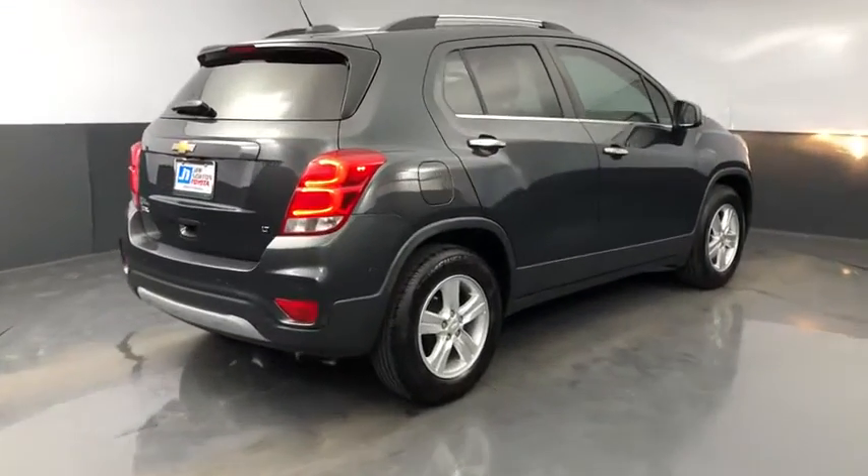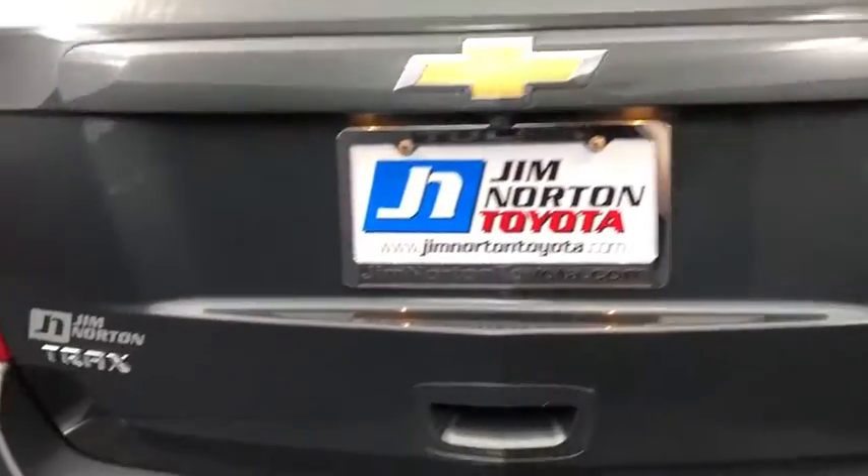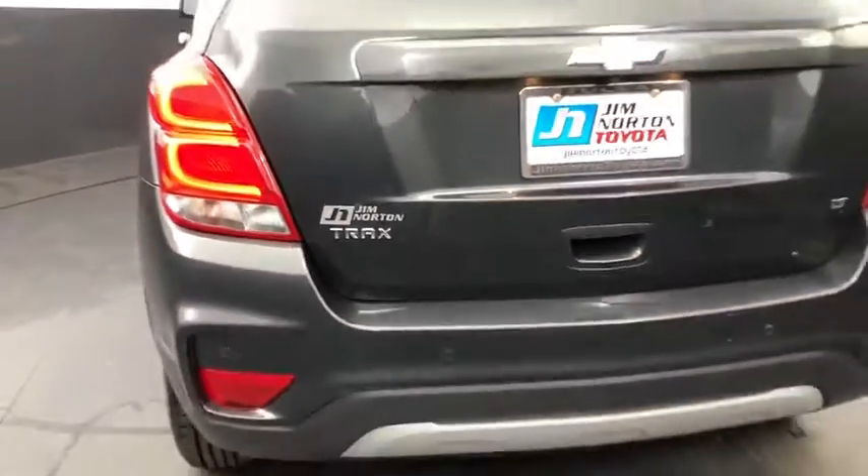Security system, trip computer, Sirius satellite radio, panic alarm, brake assist, remote keyless entry, tachometer, tilt steering wheel.